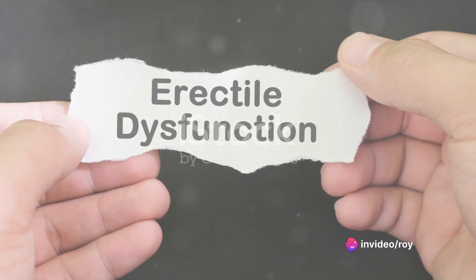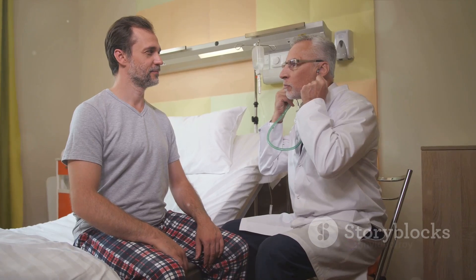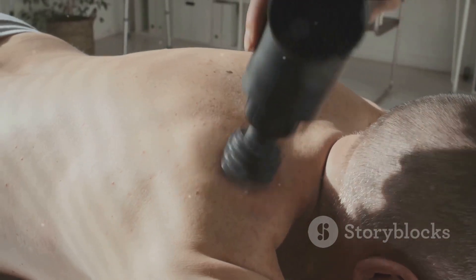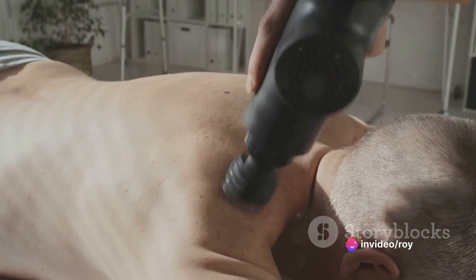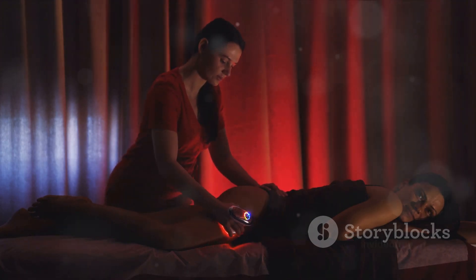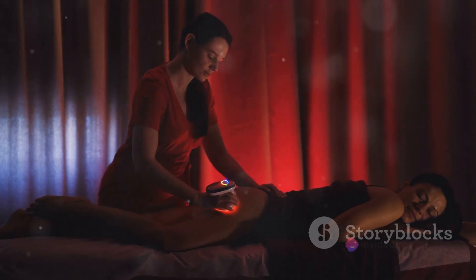So, what exactly is shockwave therapy? In essence, it is a non-invasive procedure that uses pressure waves to improve blood flow to the penis, which is vital for achieving an erection. The therapy involves the use of a handheld device which delivers low-intensity sound waves through the skin and into the tissues. These waves stimulate the growth of new blood vessels and rejuvenate erectile tissue, thereby enhancing blood flow and subsequently improving erectile function.